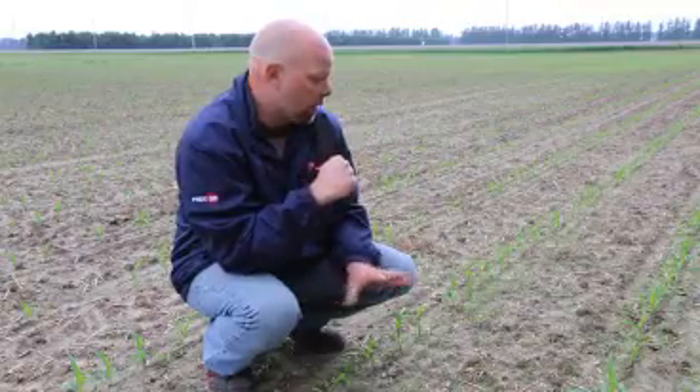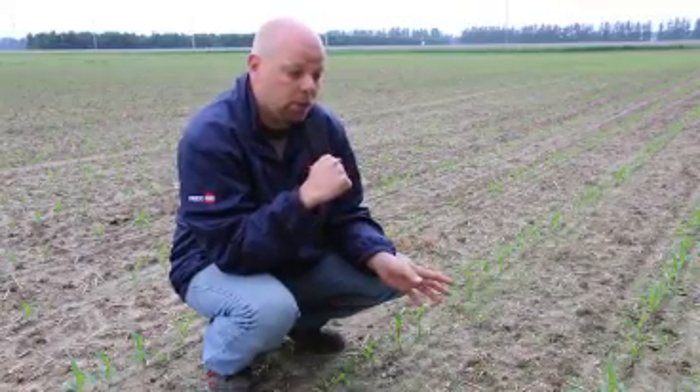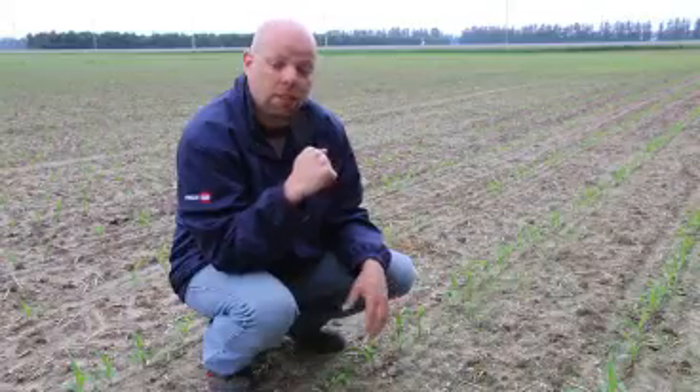So we've got a very good stand. We're through the weather, we're into good weather going forward. So this grower is going to get out here and spray, hopefully today, if not today, tomorrow, and not really leave it any longer.